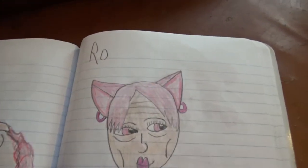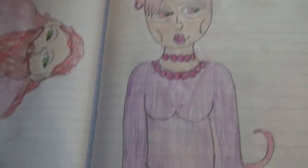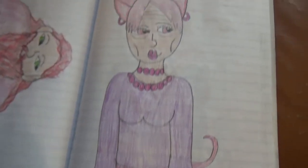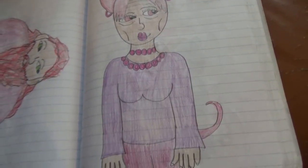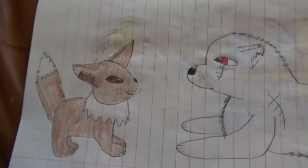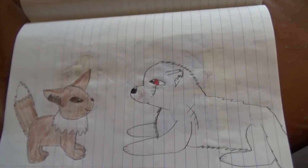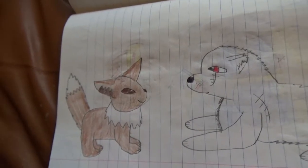Here's Ro — dog girl, part chihuahua, part rat terrier I think, 52 years old. And here's an Eevee and my character Pierce, who's usually mean to everyone, but he seems to like the Eevee.